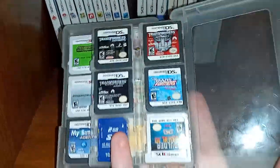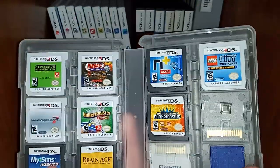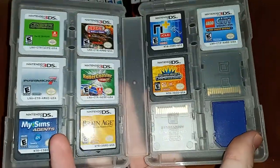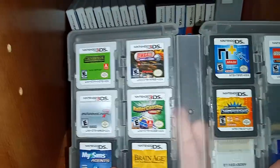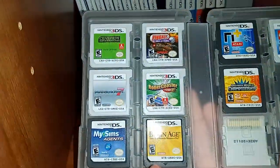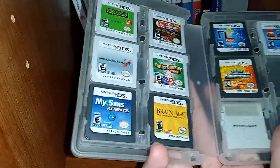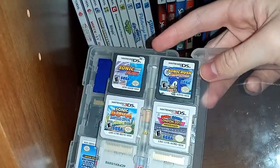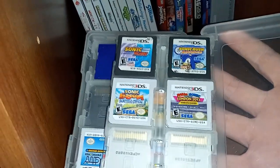We got Animated the game, Boulder Dash XL 3D, an extra card for my 3DS, N Plus, LEGO City Undercover The Chase Begins, Digimon World Championship, Centipede Infestation, Pinball Hall of Fame, Mario Kart 7, Roller Coaster Tycoon 3D, My Sims Agents, Brain Age. Here we got Sonic Rush, Sonic Rush Adventure, Sonic Boom Shattered Crystal, and Mario and Sonic at the London 2012 Olympic Games.